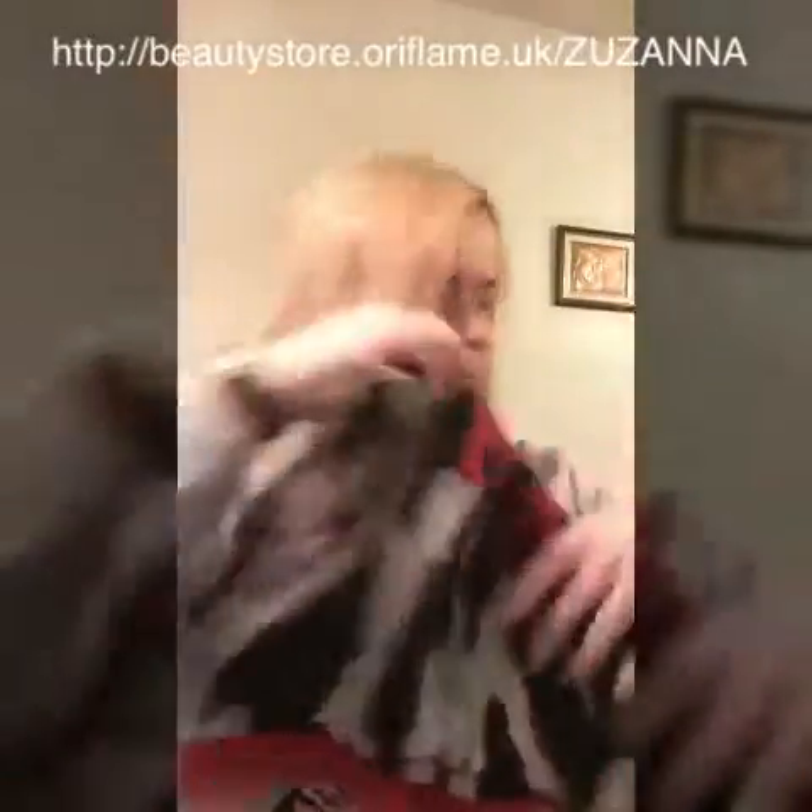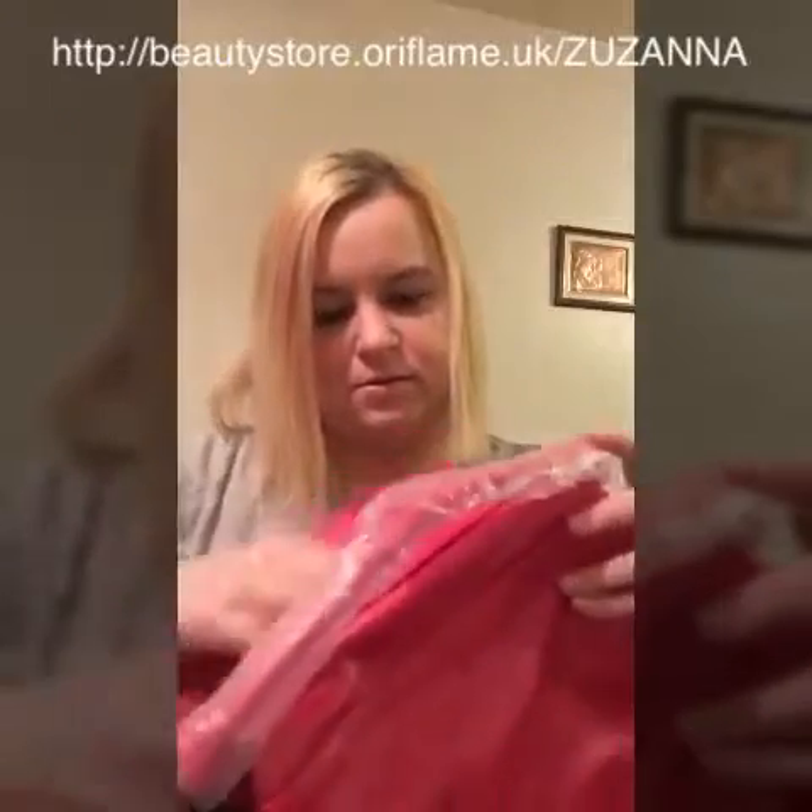A beautiful scarf, and a handbag. It looks quite small, however it is quite spacious inside.